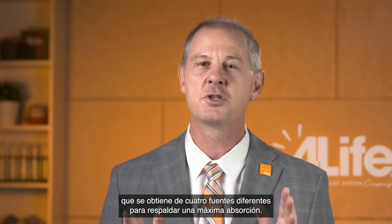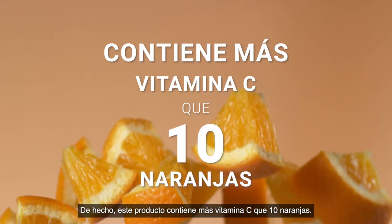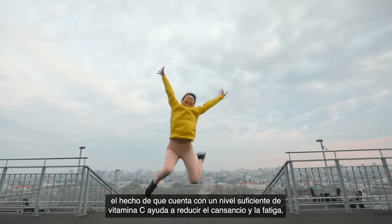4Life Transfer Factor Immune Boost combines 1,000 mg of super antioxidant vitamin C derived from four different sources to support maximum absorption. In fact, there is more vitamin C in the product than 10 oranges. In addition to improving your immune system, sufficient vitamin C levels help reduce tiredness and fatigue.